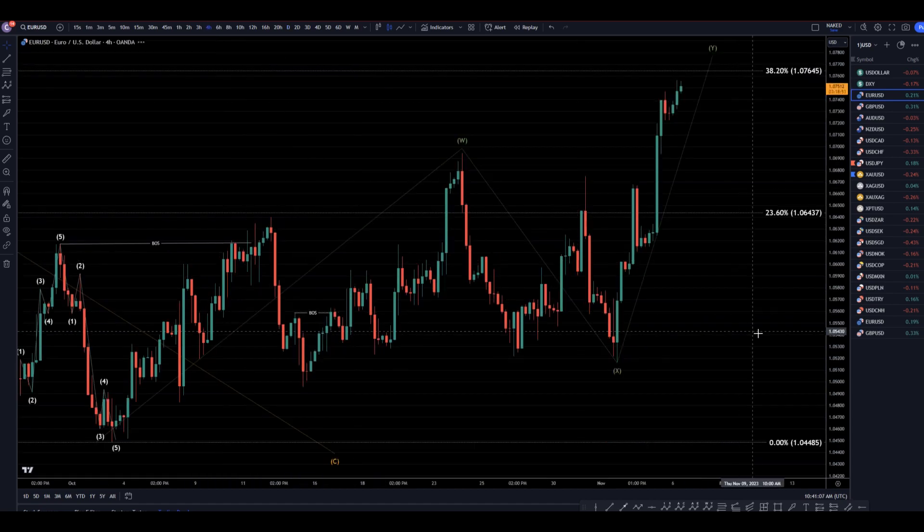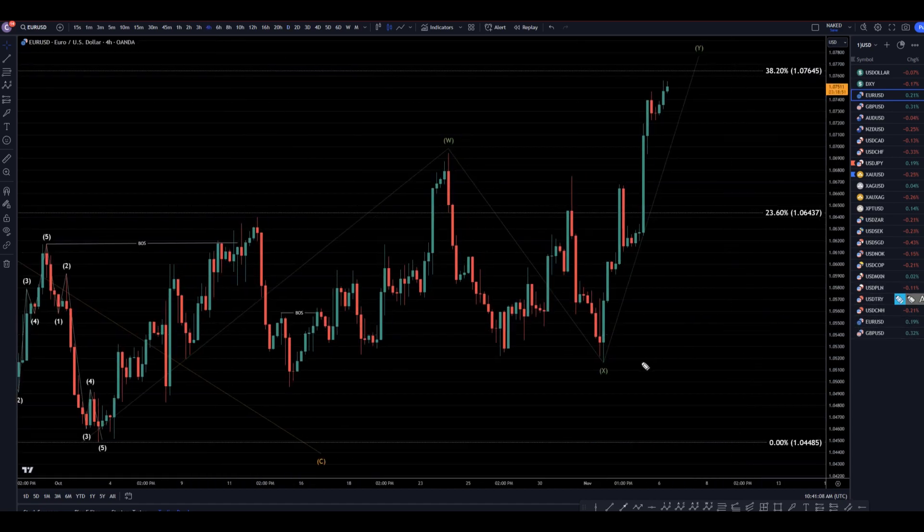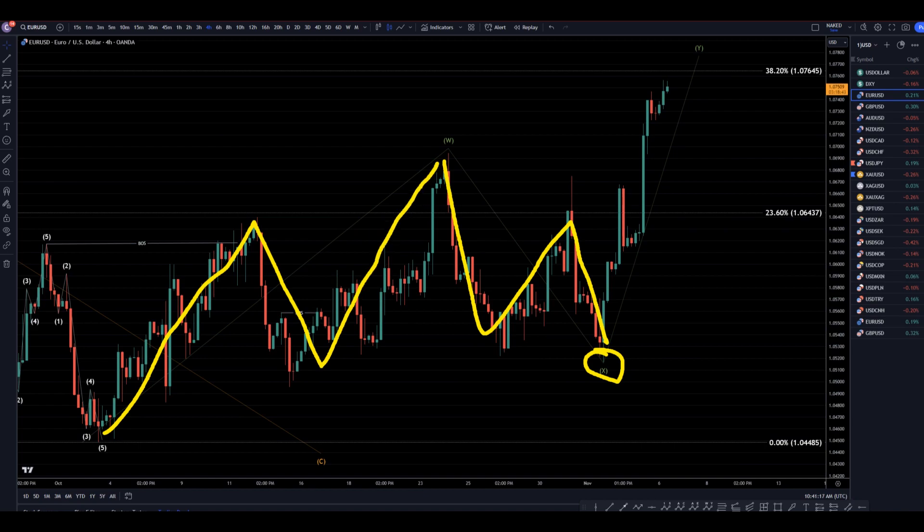Taking it down to the 4-hour time frame — this right here is obviously the end of a correction. We got one, two, three ways down. Like I said, it does look like one, two, three ways up. Now this move up is looking more like a five-wave pattern, so it could be like a 3-3-5 instead of a 3-3-3 like a WXY would be. But we're not bouncing off a fib level, and we're not taking out any structure. There's really no reason for me to believe yet that this move is over.